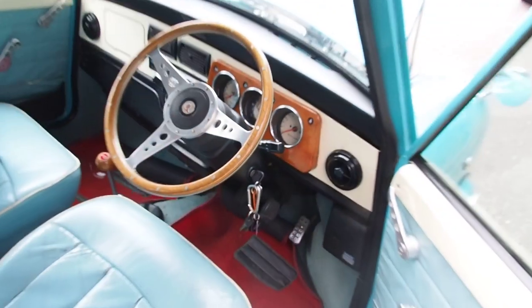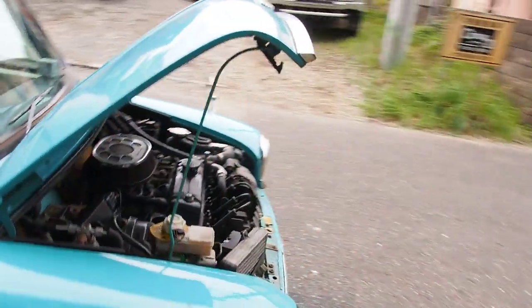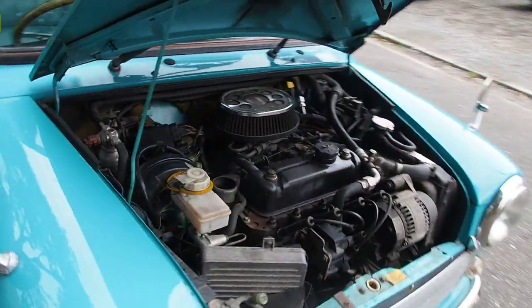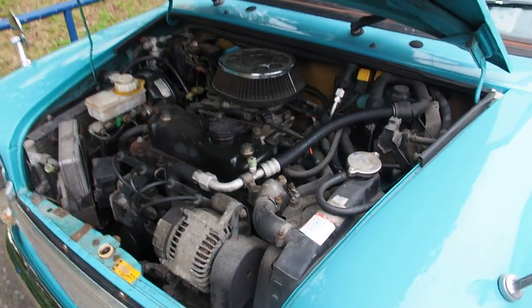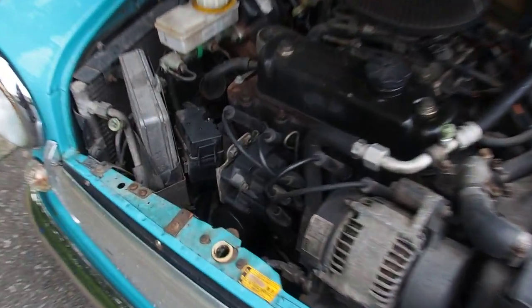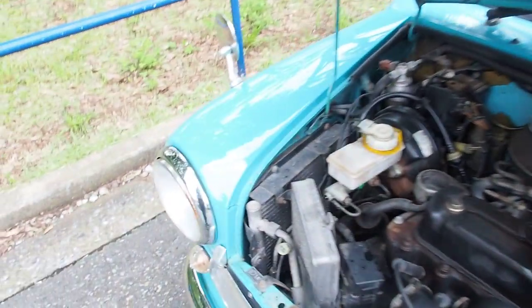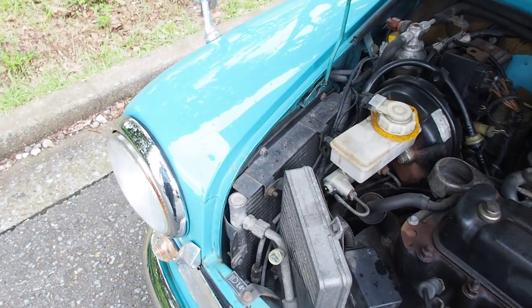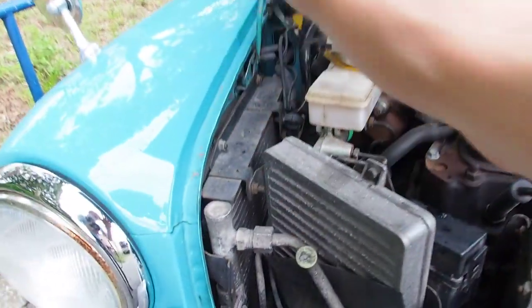I'm just going to turn the engine off because it's loud. So if it was imported in 97, they would call this a 97 on Japanese registration, but I believe this is an earlier model. If you take a look at the engine, it does look like a 97 engine — you have the coil packs instead of a distributor, and it's fuel injected. This one has AC in it, but it was only the Japanese models that came with the original AC, so that was retrofitted — and actually very nicely installed.